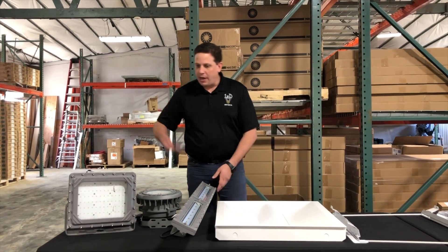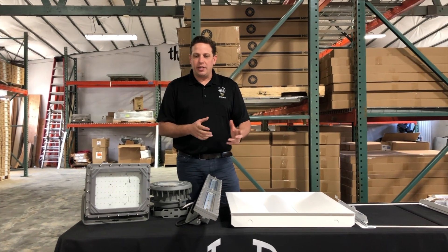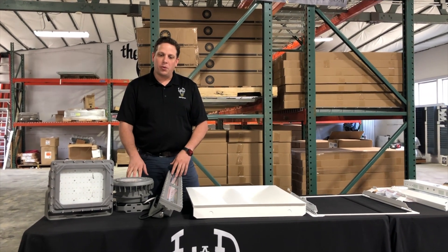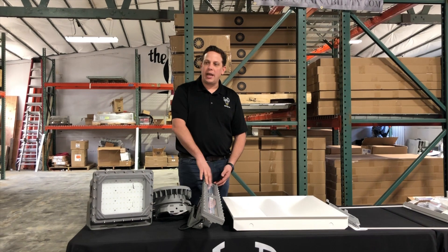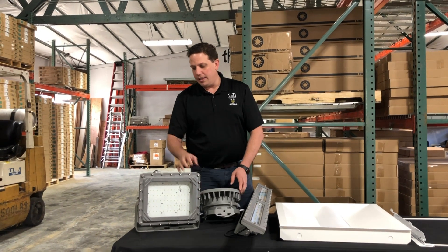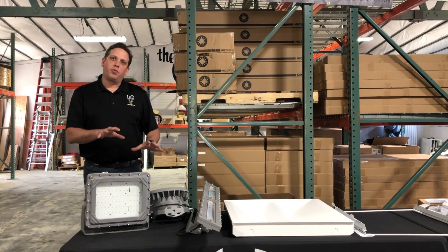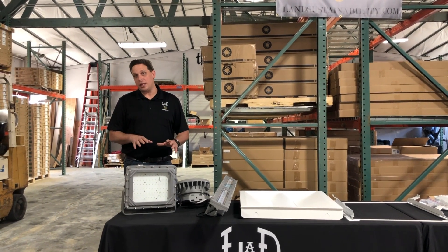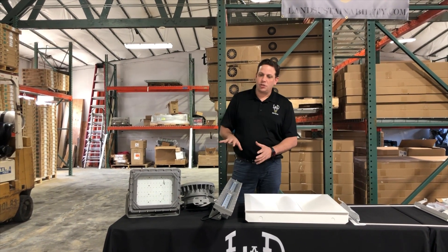We also offer NICOR Class 1 Div 1 and Class 1 Div 2 solutions for hazardous locations. There's a nice linear that comes in 40 and 80 watts, a round fixture in 40 and 60 watts with an 80-watt version in development, and block floods up to 150 watts. These are not currently a stock item, but they're well stocked in Albuquerque and we can typically get them within three to five business days. All are DLC Premium listed — a great classified solution and much more cost competitive than previous options.